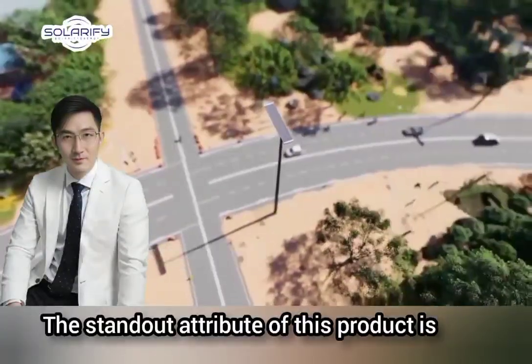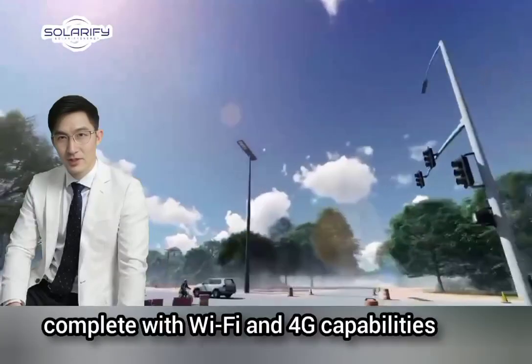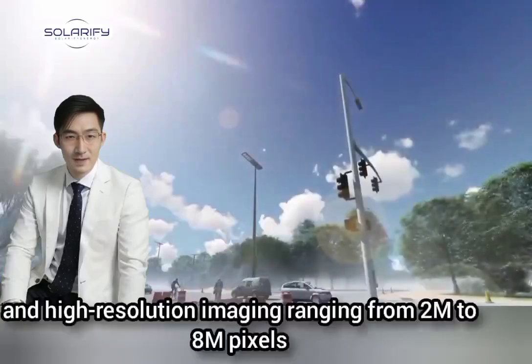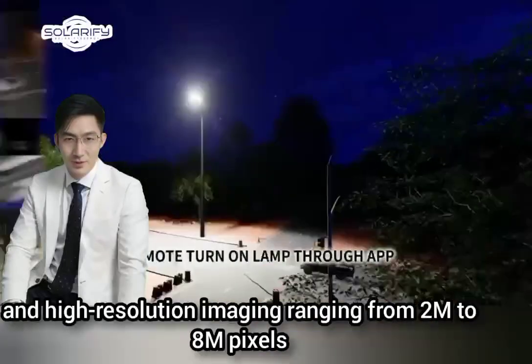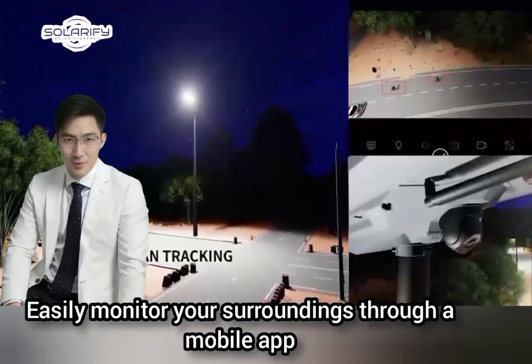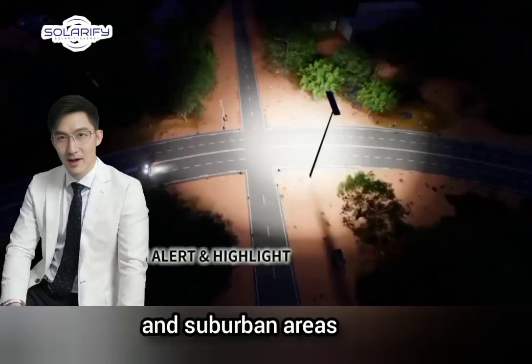The standout attribute of this product is the built-in CCTV camera, complete with Wi-Fi and 4G capabilities, 24/7 operation, night vision functionality, and high-resolution imaging ranging from 2MP to 8MP. Easily monitor your surroundings through a mobile app or computer interface, enhancing safety and security in urban and suburban areas.